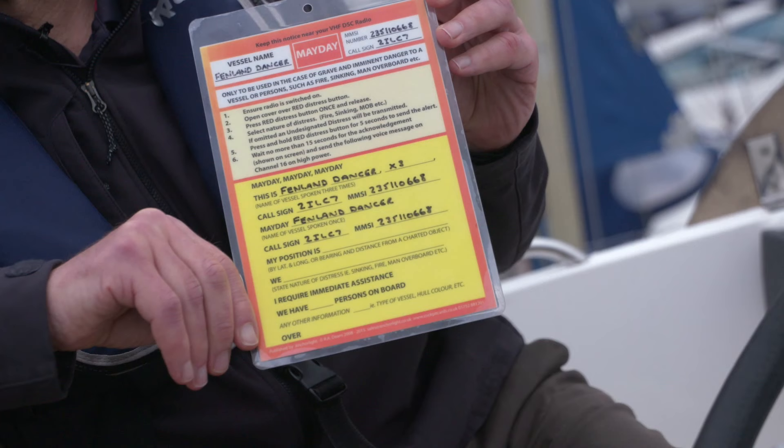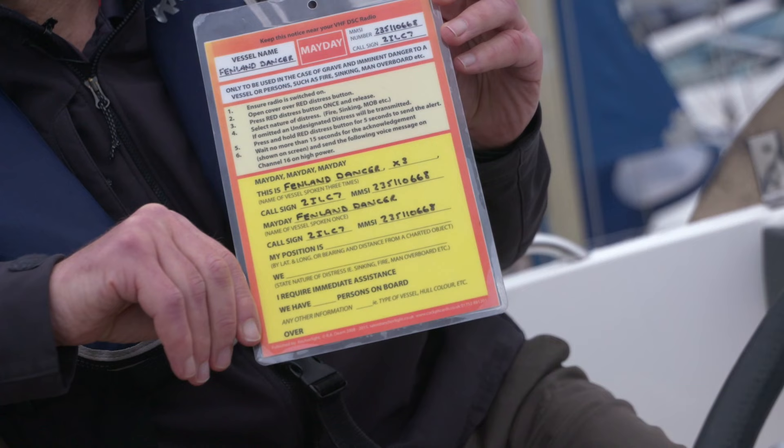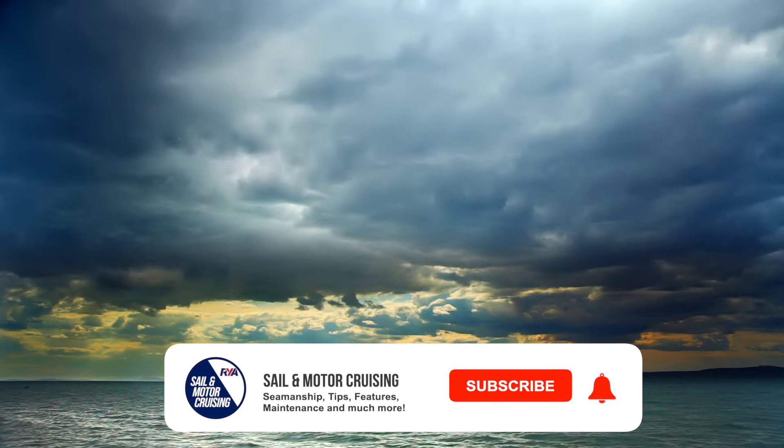And what you'll probably do is forget all the words that you need to use. By having a prompt card ready, it will talk you through the majority of what you need to relay by voice message, and it'll just make your life much easier. It will also make the job of the Coast Guard and any vessels that may be nearby that would hear your call much easier, because you'd give it in a format that they would be expecting to be delivered in.